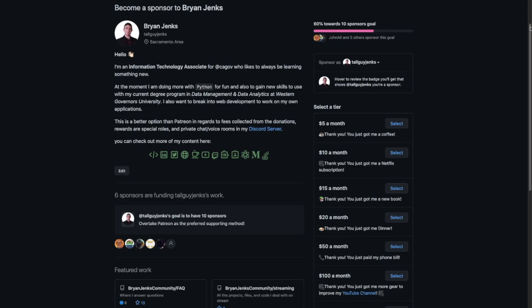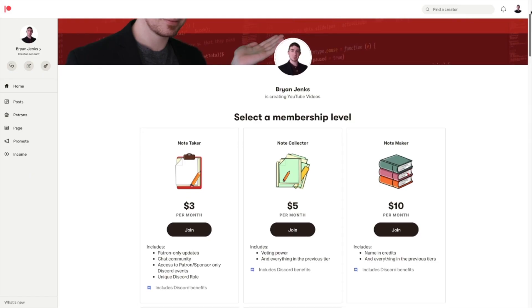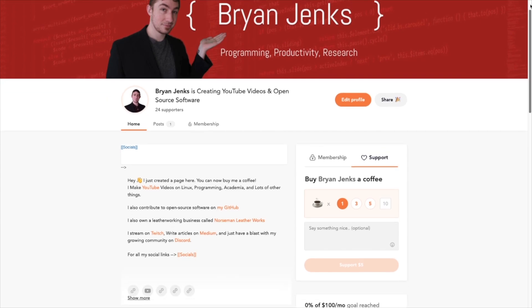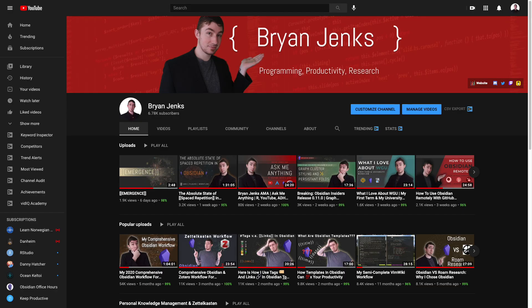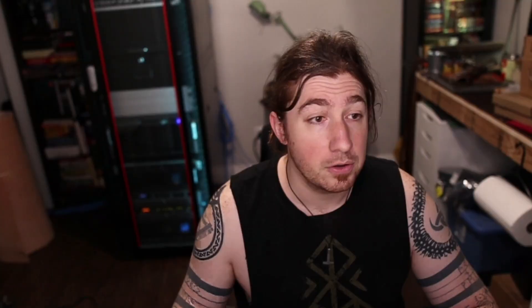Best ways to support the channel are, if you're going to do it on an ongoing basis, GitHub sponsors because they take no fees, followed by Patreon. If you're going to do a one-time thing, buy me a coffee or PayPal are just fine. And if you just want to support me without any money involved, the best thing you can do is like, comment, subscribe, share the video.